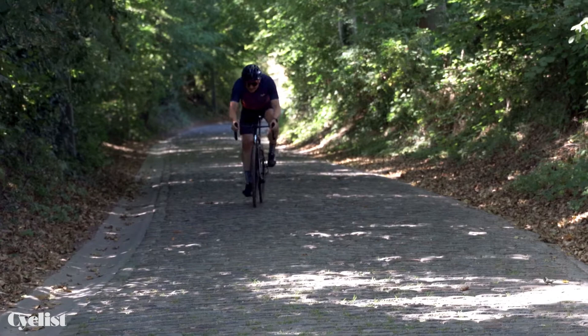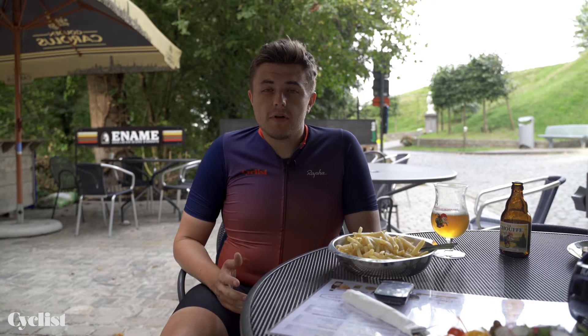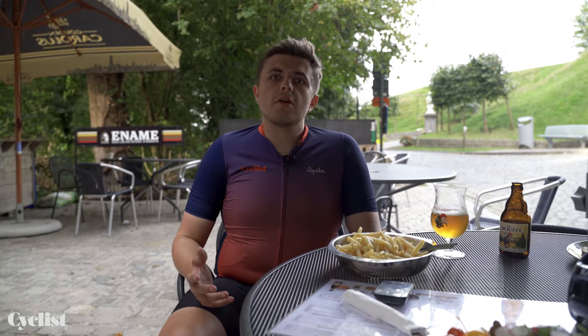Heligan Bergs climbs. That's right, there are hundreds dotted around the region, all of which have been entered into folklore due to races like the Tour of Flanders, E3, and Omloop Het Nieuwsblad. But the question is, which ones are the best? Well, here at Cyclist, we've compiled our top five climbs in the Flanders region.